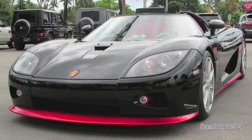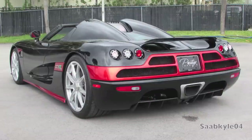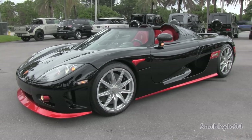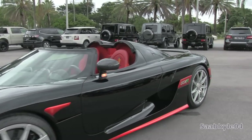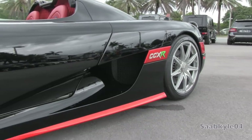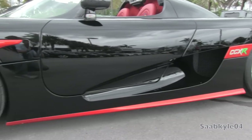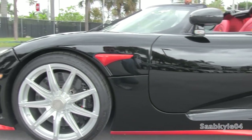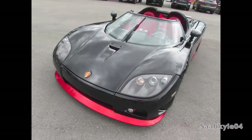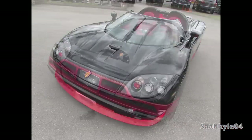This brings us to the third generation Koenigsegg known as the CCX and subsequent CCXR, first introduced for 2006 and 2007 respectively. The X refers to the Roman numeral for 10, which represents the company's 10th anniversary since the first test drive of the original CC prototype of 1996. Their current production facility once was the home of the Swedish Air Force Fighter Jet Squadron No. 1. With its long 1.7-kilometer runway, they're able to design, build, dyno, and even road test in-house.